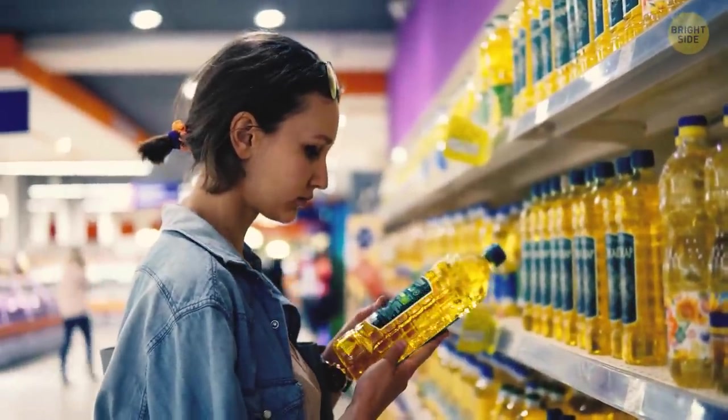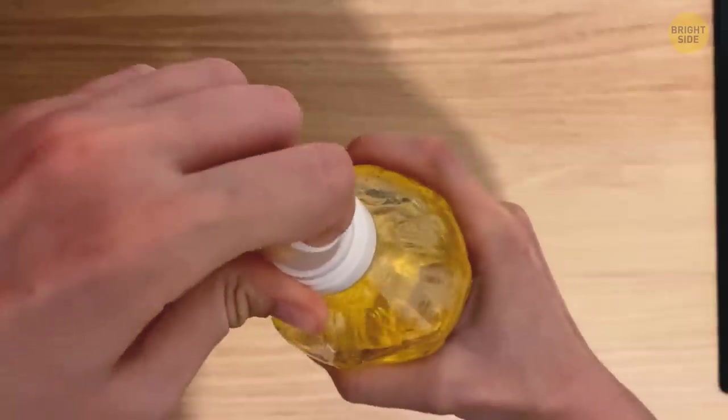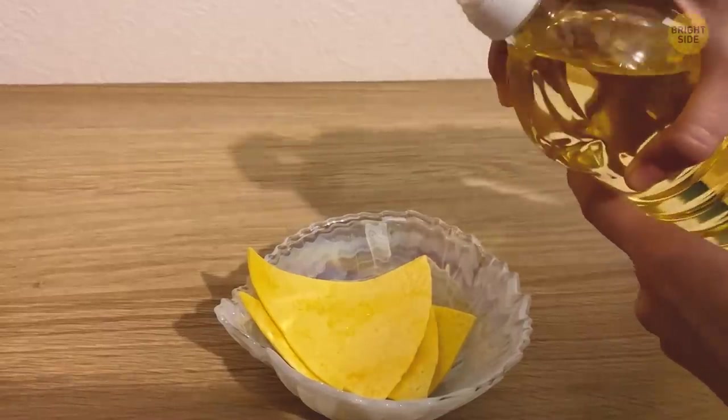You've just bought a new bottle of oil. You're taking off the lid and looking at this little cork you can tear off by pulling the loop. Take this thing out, but don't throw it in the trash. Put it back in an upside down position to control the pour's flow by pressing your fingers against it.